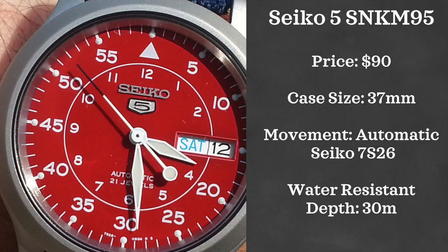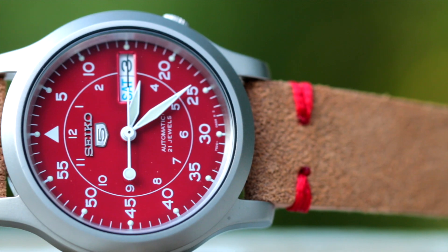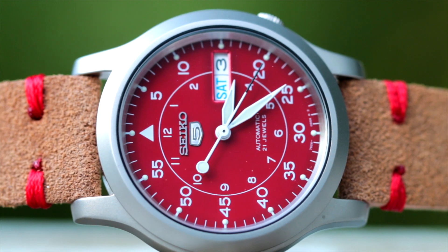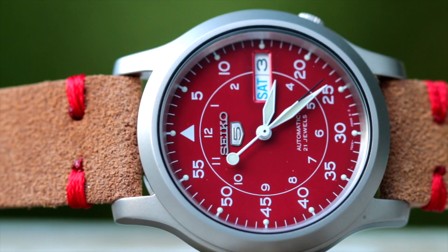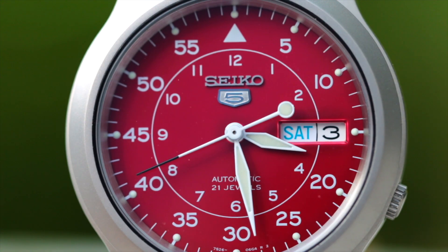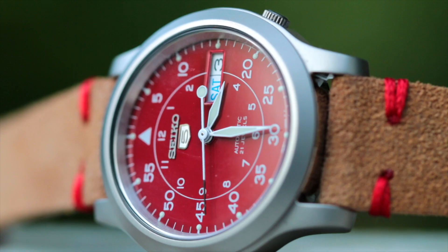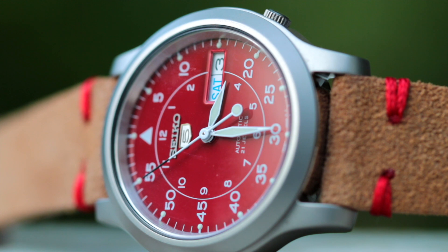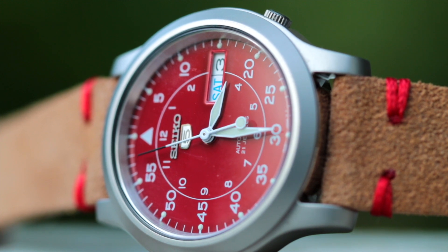First, we're going to be looking at Seiko. The first Seiko we have is the Seiko SNK-M95. I know this watch is not going to be for everyone. However, with its piercing red dial, if it was ever going to be appropriate, it would be in the summer. This watch comes in with a 37mm case and has the typical great lume applied to the hands. It has a 30 meters water-resistant rating and is powered by a Seiko caliber 7S26. This watch retails for just under $90. However, since it is a limited edition, I imagine it only going up in price from here. I have done an entire video on this watch, so I will link to that in the description below as well.